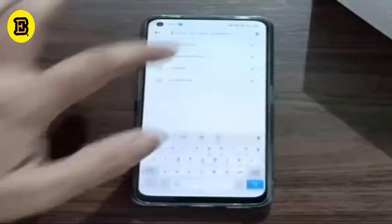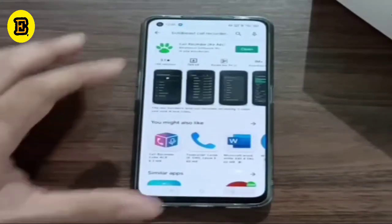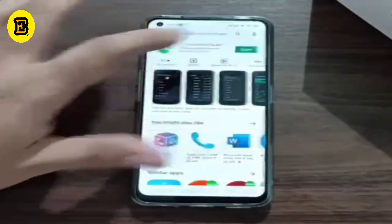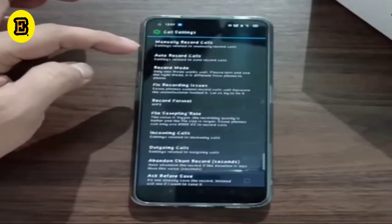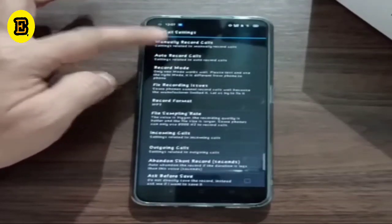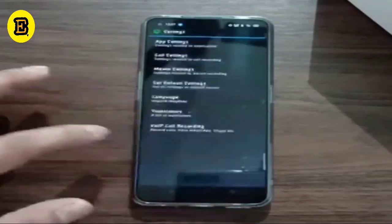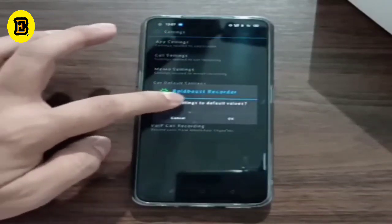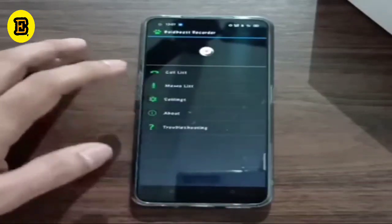Let's go to the Play Store and type Boldbeast — B-O-L-D-B-E-A-S-T. I've already installed it on my phone so I'm just opening it. Let's go into Settings, then click on Call Settings, then Manual Received Calls. Just check the hotkey option, and also in the Call Default Settings, set it to default and press OK.